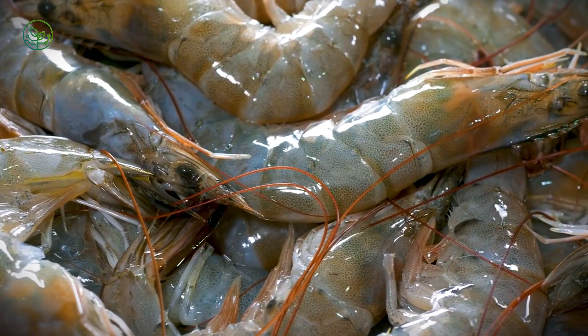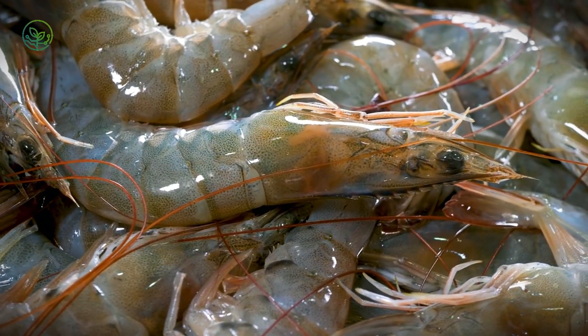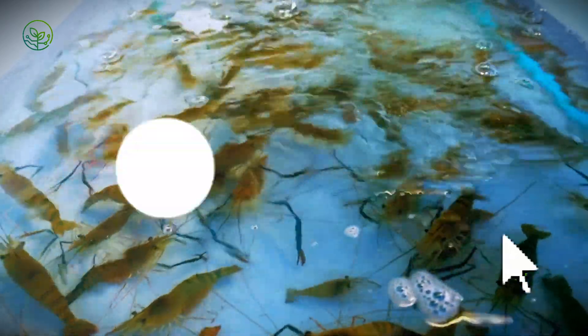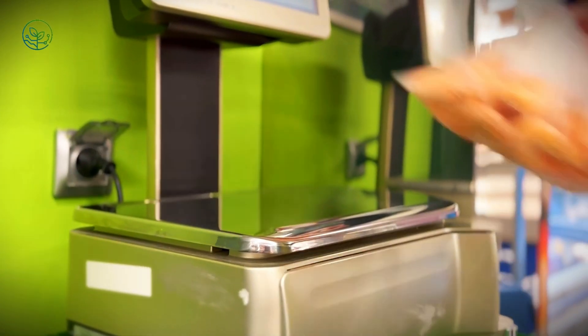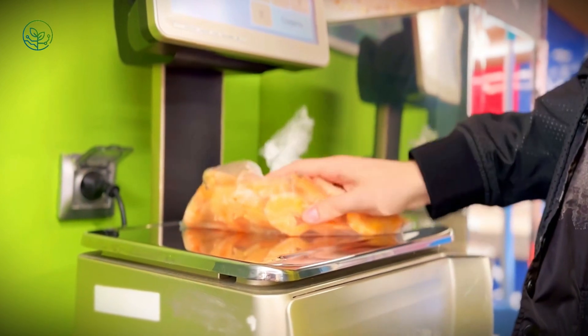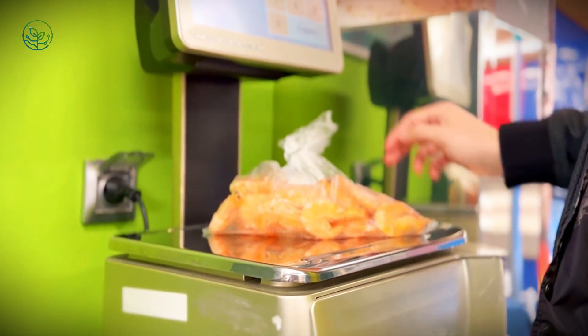Once harvested, shrimp are transported to nearby processing plants, where they undergo sorting, cleaning, and packaging. The first step is size grading — shrimp are categorized based on their count per pound, a key factor in pricing. The largest shrimp, often labeled as jumbo or colossal, command higher prices in global markets, while smaller varieties are often destined for frozen bags in grocery stores.